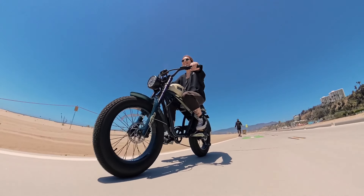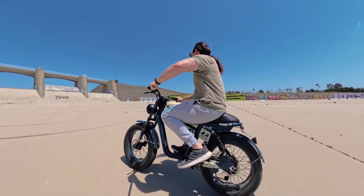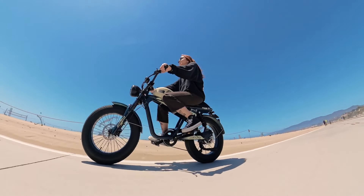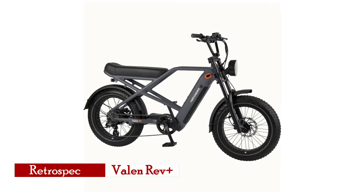Whether cruising through urban streets or exploring scenic routes, the Kyler Tiger Retro Electric Bike promises a blend of vintage appeal, modern reliability, and enhanced riding pleasure for discerning riders in 2024.